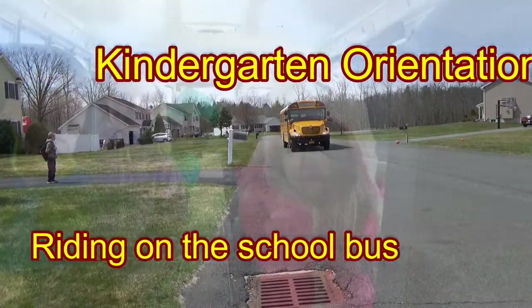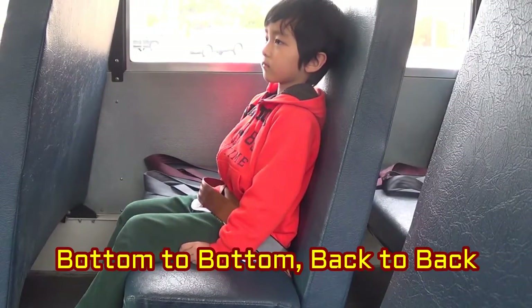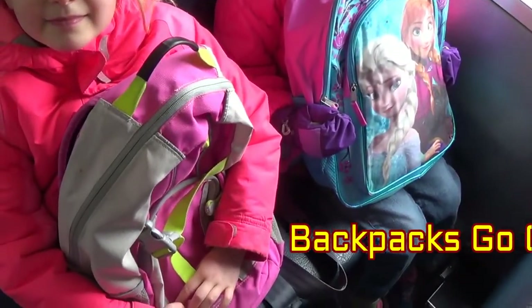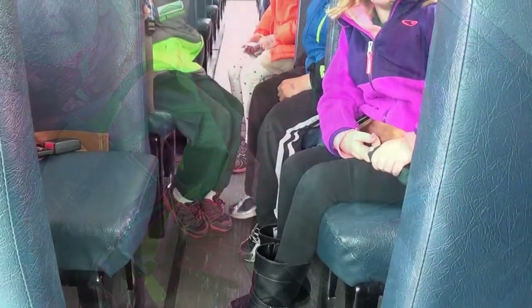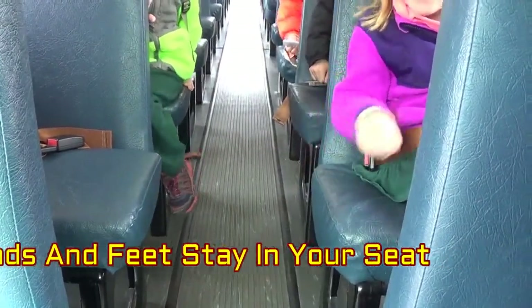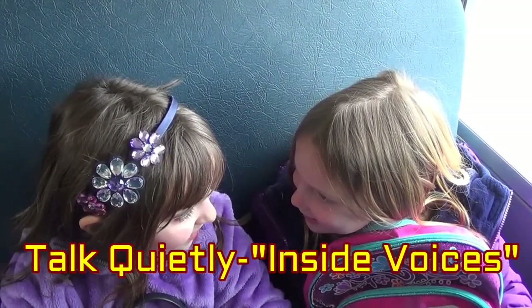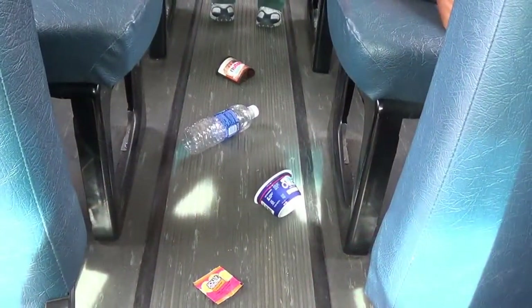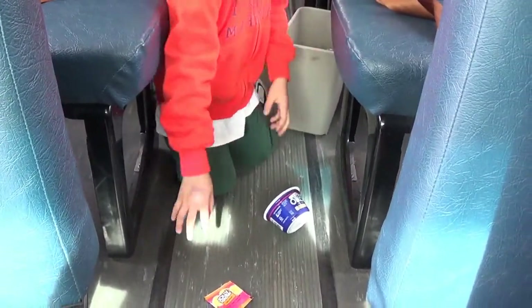Now we will show you some of the rules for riding the bus so you can be safe. Kindergarteners always sit in the front so we can keep an eye on you better. Always stay seated — remember, bottom to bottom, back to back — this will keep you safe while the bus is moving. Backpacks go on your lap with all your belongings neatly inside, as hanging things can get stuck in the door or handrail and you could get hurt. Hands and feet stay in your seat to keep the aisle clear so no one trips. Talk quietly using inside voices so the driver doesn't get distracted and can focus on driving you safely. No eating or drinking on the bus, as some students may be allergic to what you are eating or drinking, or you could choke. Make sure you finish your breakfast or snack before boarding your bus.